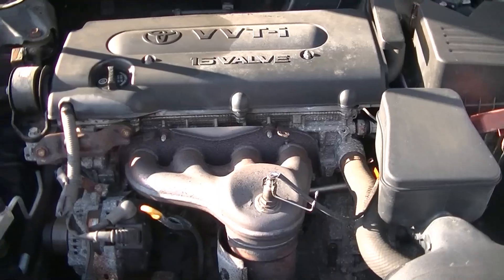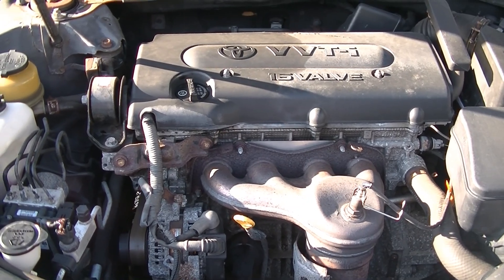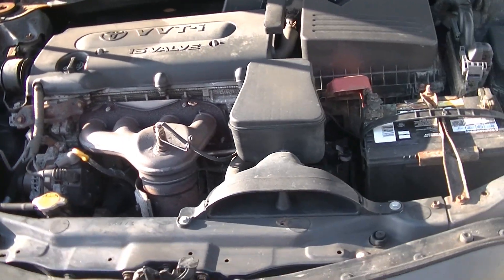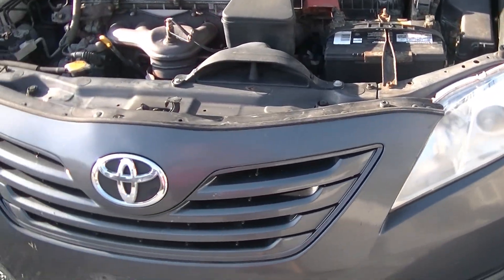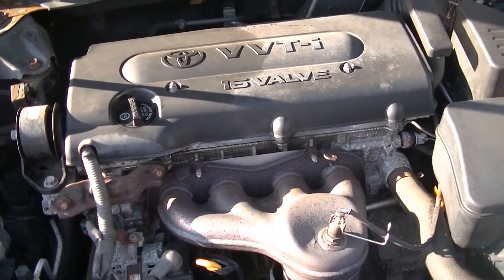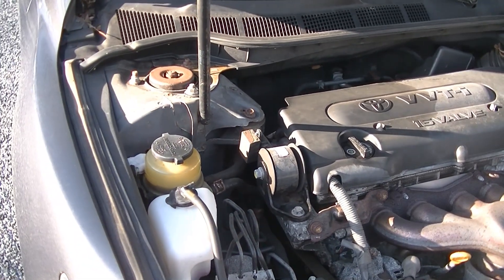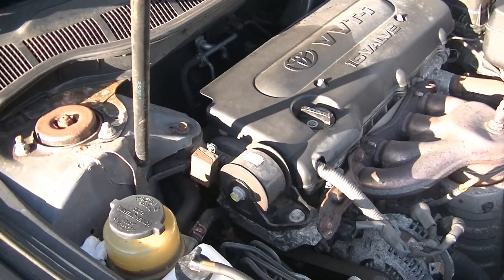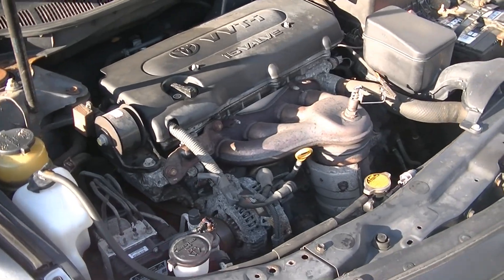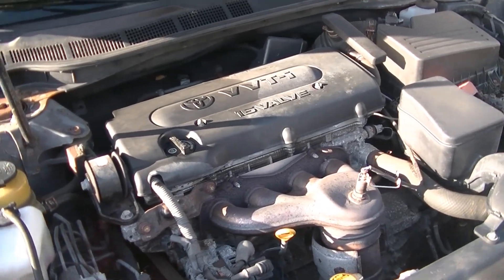Now, aside from its quirks and obvious shortcomings, if you do happen to get a good one that has never been overheated and had that service bulletin performed, this is a very stout engine. It's very torquey down low — it moves this 3,500 to 3,800-pound car with ease — and it does get pretty good fuel economy for what it is. It's an all-aluminum cylinder block and head, and it has variable valve timing on the intake cam only; the exhaust cam does not have variable valve timing.